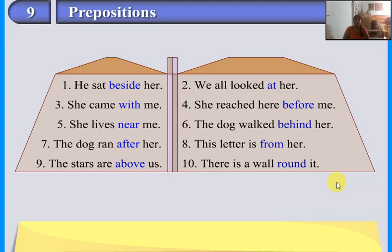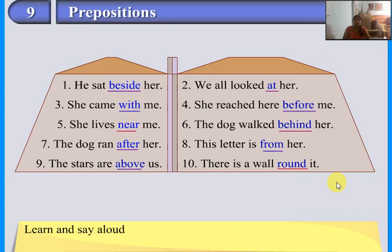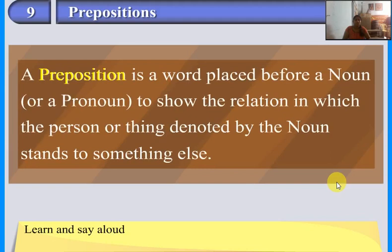The dog ran after her. This letter is from her. There is a wall round it. In all the sentences, the prepositions beside, at, with, before, near, behind, after, from, above, and round are used with pronouns. Learn and say aloud: a preposition is a word placed before a noun or a pronoun to show the relation in which the person or thing denoted by the noun stands to something else.